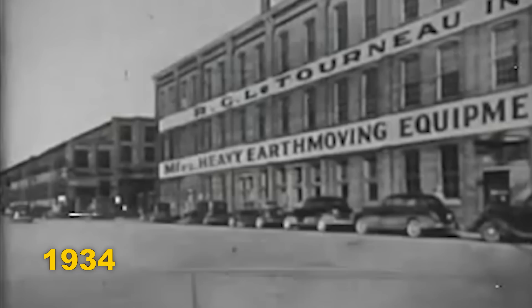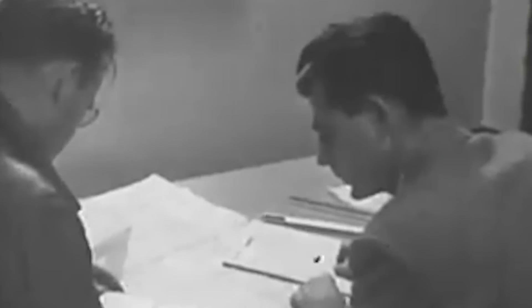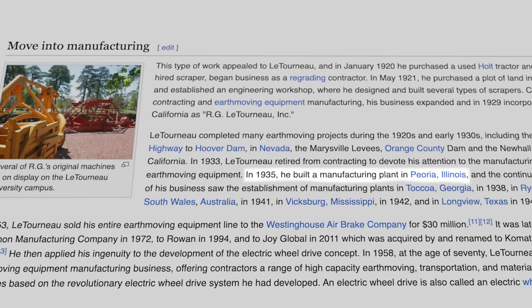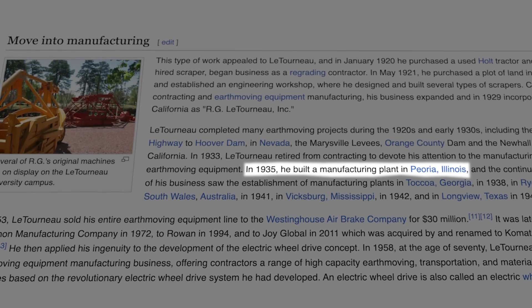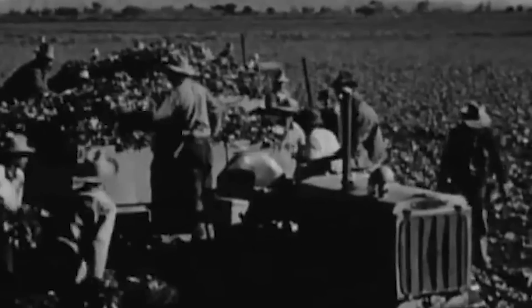In 1934, Le Tourneau entered into an arrangement with the Caterpillar Tractor Company as an official implement manufacturer for Caterpillar. Le Tourneau would design equipment for Caterpillar tractors, and Caterpillar encouraged its wide network of dealerships to sell Le Tourneau's products. Le Tourneau had placed much trust and confidence in the crawlers made by Best, Holt, and then Caterpillar, as those brands of crawler tractors were used exclusively by his earthmoving firm.